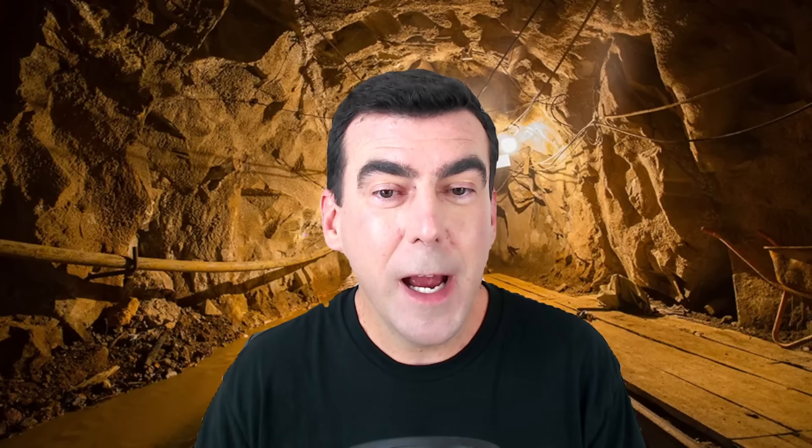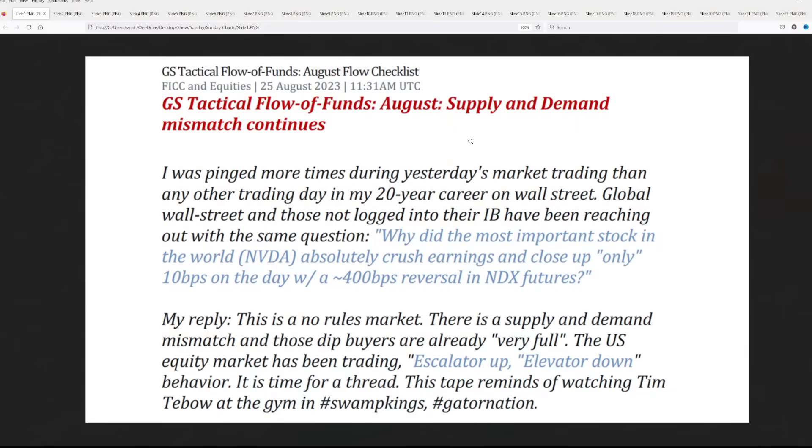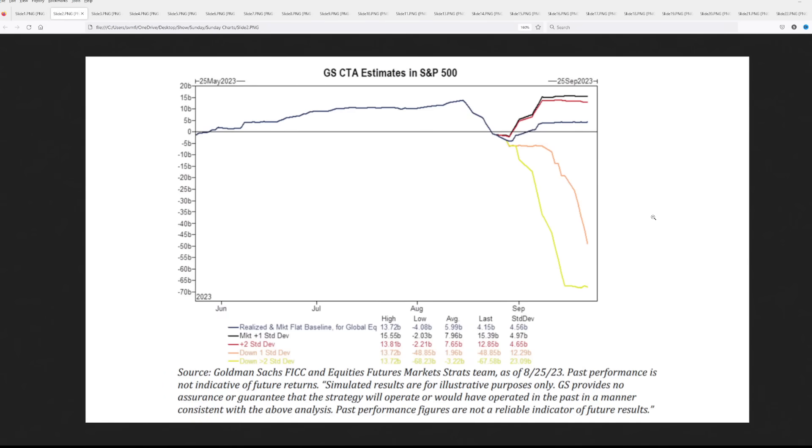If you're wondering what we're doing in the gold mine today, well, we're looking for a way out. Here we can see the tactical flow of funds from Goldman. The supply and demand mismatch, they say, is continuing. They're suggesting this is a no-rules market — dip buyers are already very full, meaning they just don't have the capacity to take the market a whole lot higher. It's been trading with escalator-up, elevator-down behavior. From machine positioning, in an up market the black is one standard deviation, the red is two.